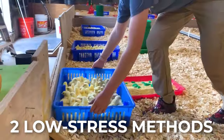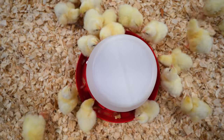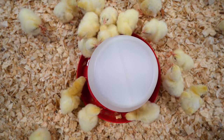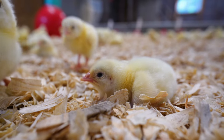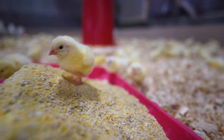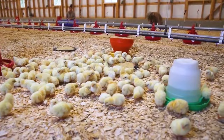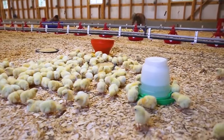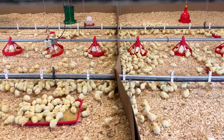Then use one of these two low-stress methods to introduce your birds to their new home. If you have a small flock, gently pick up each chick and dip its beak in a simple mixture of sugar and water to give the bird a boost of energy. Place the chick next to a full feeder and repeat, then watch as your flock begins exploring the brooder. This method uses simple household products but can be tedious and time-consuming with a lot of birds.